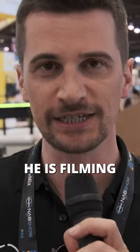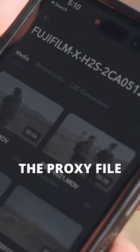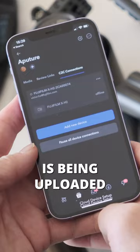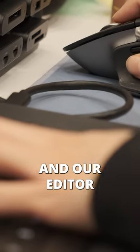Jacob, who's behind the camera, is filming and as he presses the stop button, the proxy file of what you're just seeing is being uploaded to our Frame.io account and our editor in the press room can immediately start editing the videos.